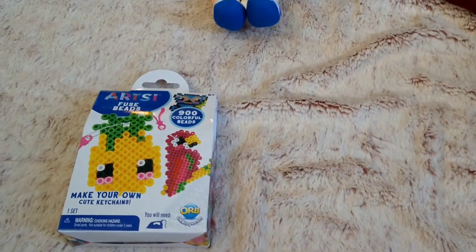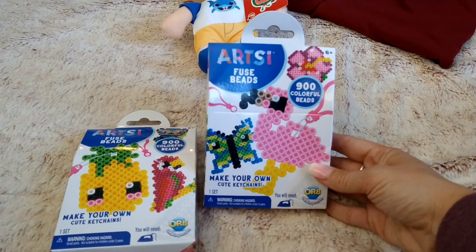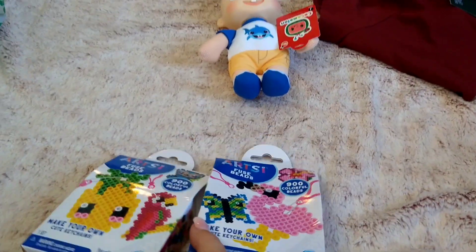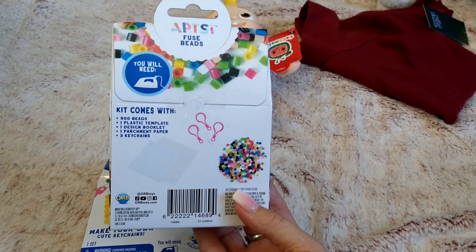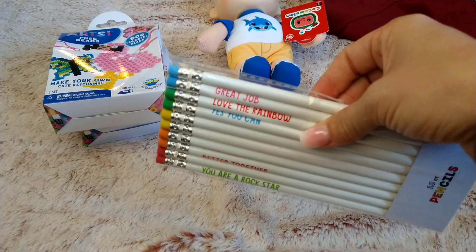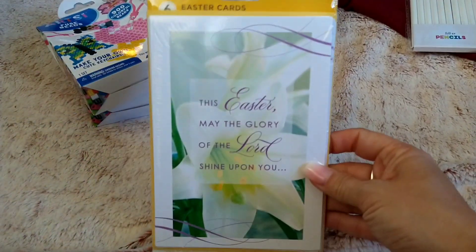I completely forgot to take these out for the kids to do during spring break last week — these are the Artis Make Your Own Cute Keychains kit. Maybe I can give it to Elizabeth and the girls downstairs can do it together since it comes with three keychains. Then I saw these 10 pencils with little sayings like 'Great Job,' 'Yes You Can,' 'You're a Rock Star,' and 'Better Together' — got those for Elizabeth's Easter basket too.